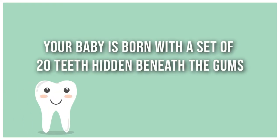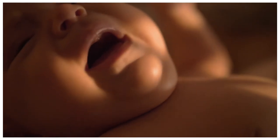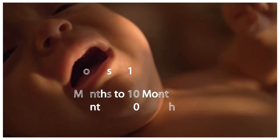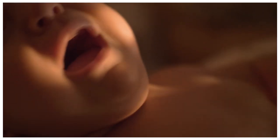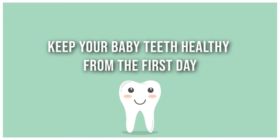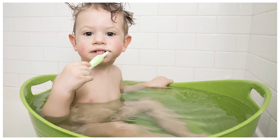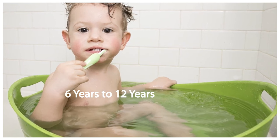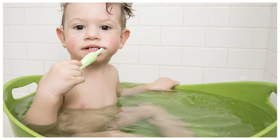Did you know that your baby is born with a set of 20 teeth hidden beneath the gums? Baby teething is the process of these teeth working their way up through the gums. The first teeth normally appear between 6 and 10 months of age, with the rest following over the next 2 to 3 years. It is important that these first teeth are kept healthy as they each keep a place for teeth that come later. The natural loss of a baby's first teeth and arrival of new teeth usually happens between the ages of 6 and 12 years. The first teeth to appear are four molars — remember, they come in behind the first teething molars.